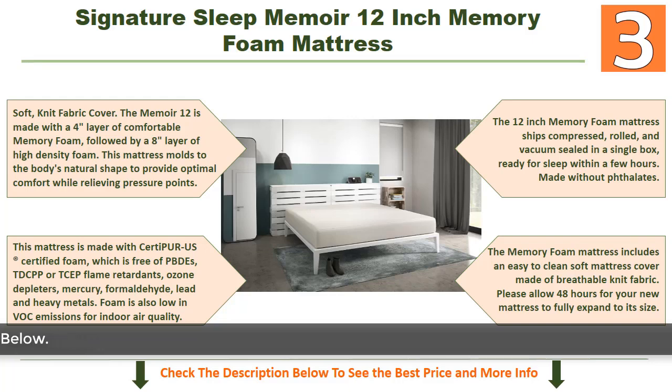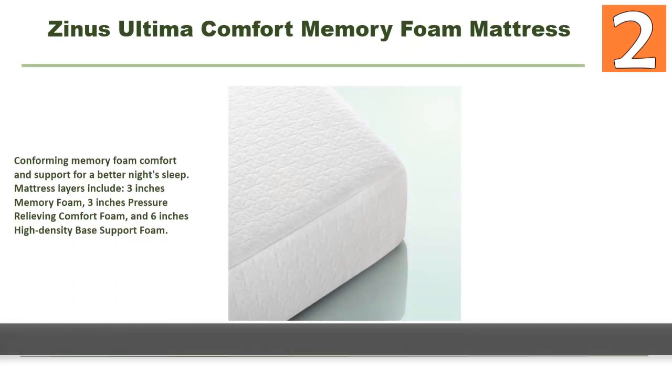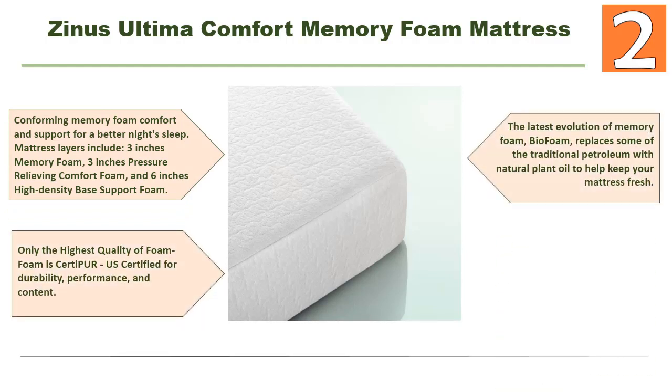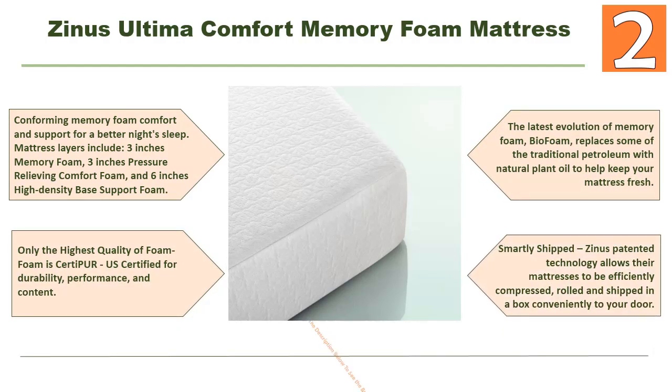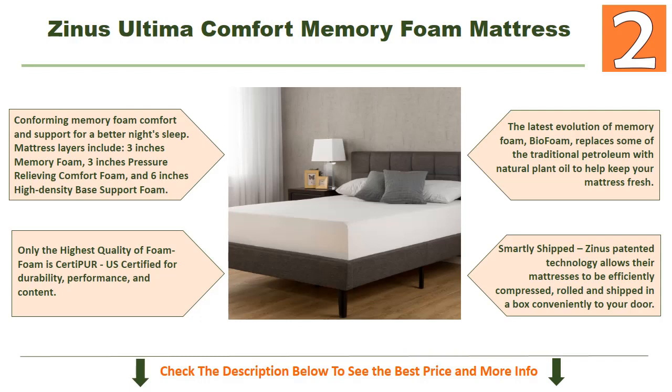At number two: Zinus Ultima Comfort memory foam 12-inch mattress — a distinctive mattress because of its nice features. It offers conforming memory foam comfort and support for a better night's sleep. Mattress layers include 3 inches memory foam, 3 inches pressure-relieving comfort foam, and 6 inches high-density base support foam.